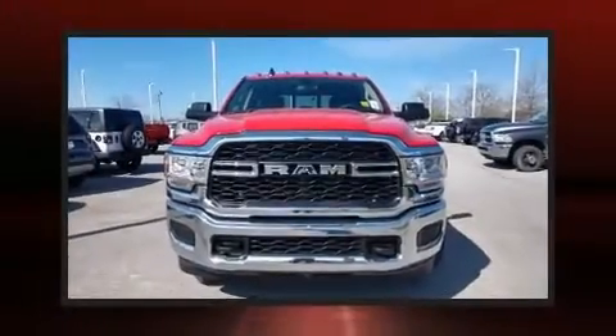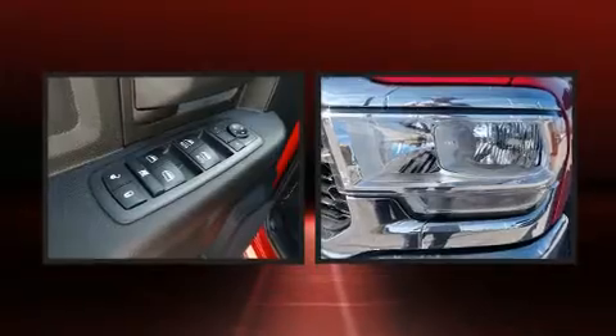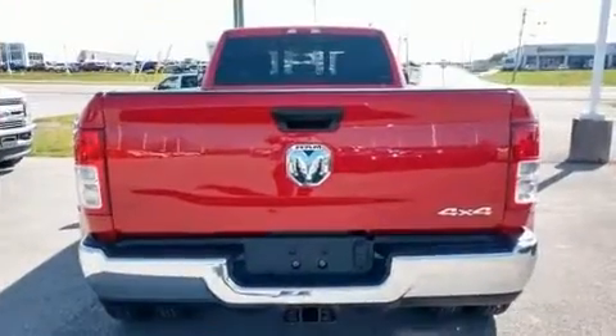Get excited about the 2020 Ram 3500. Under the hood you'll find a six-cylinder engine with more than 300 horsepower, providing a smooth and predictable driving experience. Four-wheel drive allows you to go places you've only imagined, and a turbocharger further enhances performance while also preserving fuel economy.